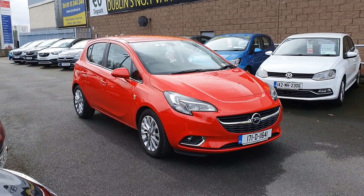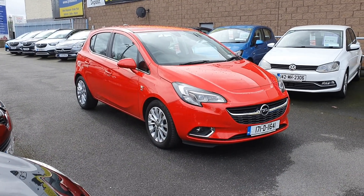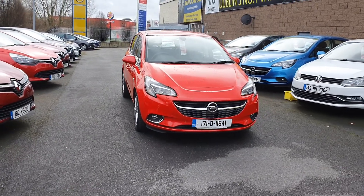It comes with the Network Q Opel Promise which gives you unlimited mileage guarantee for 12 months along with roadside assistance. This vehicle has a full service history and has just gone through our rigorous multipoint health check to make sure it is ready to go to its new home.